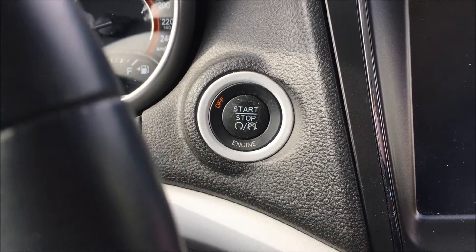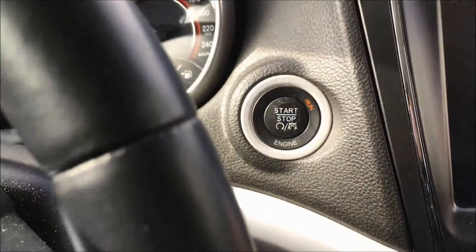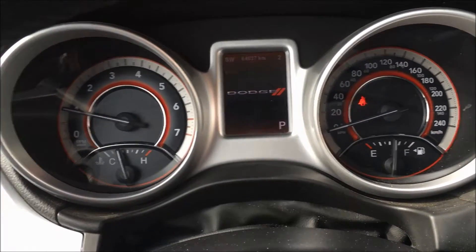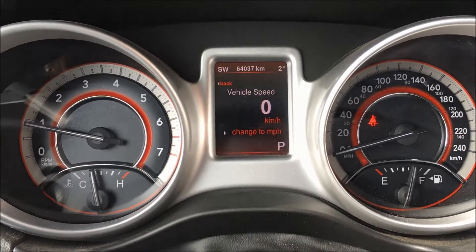The nice thing about the proximity key is that it's still in my pocket — I just need to push on the brake and hit this button to start the car. This Journey only has 64,037 kilometers on it.